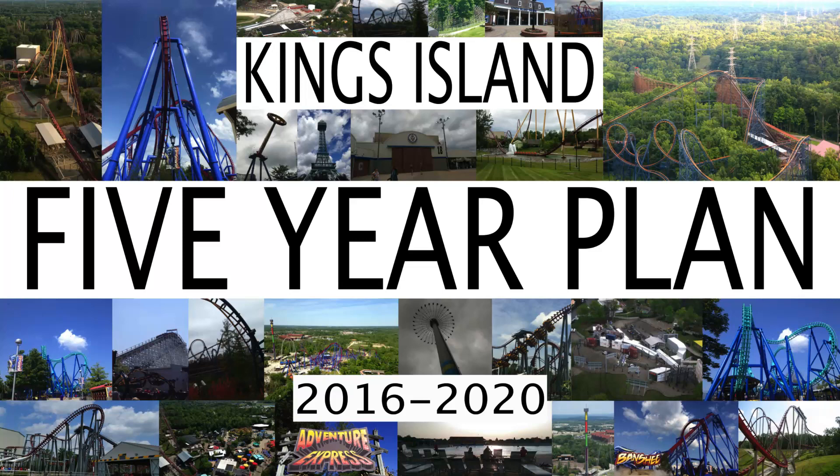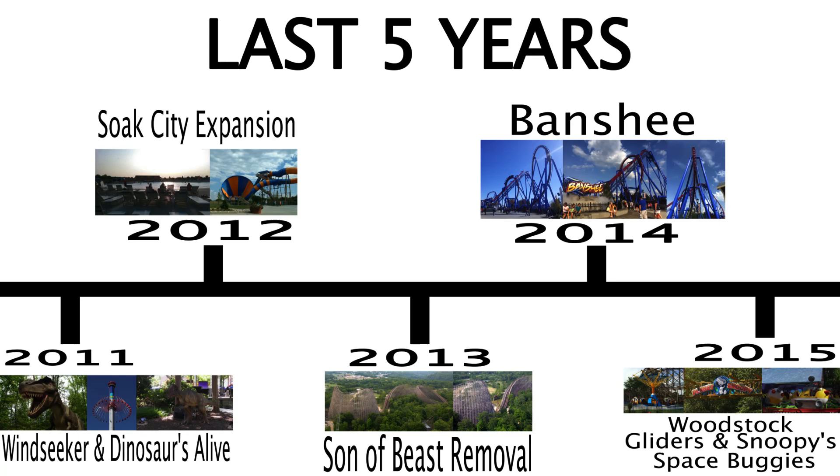None of this has been officialized by the park — this is purely speculation. However, I'm trying to make this as realistic as possible by looking at what the park needs and what gaps need to be filled. Before we take a look at what attractions could be coming from 2016 to 2020, let's take a look at the last five years.